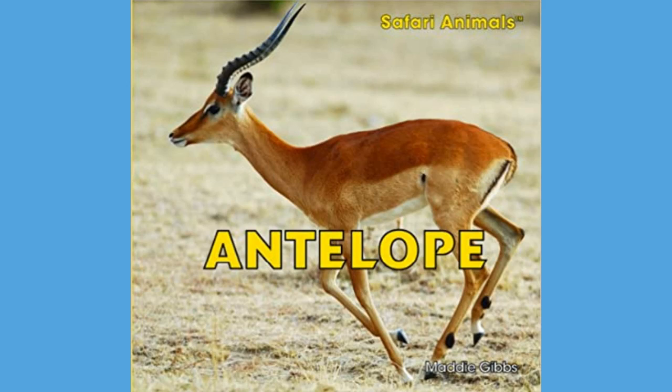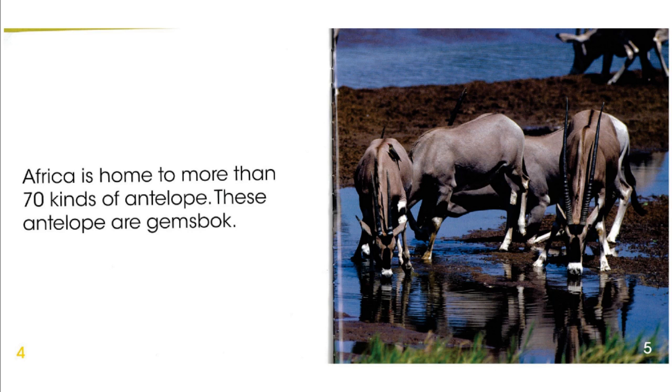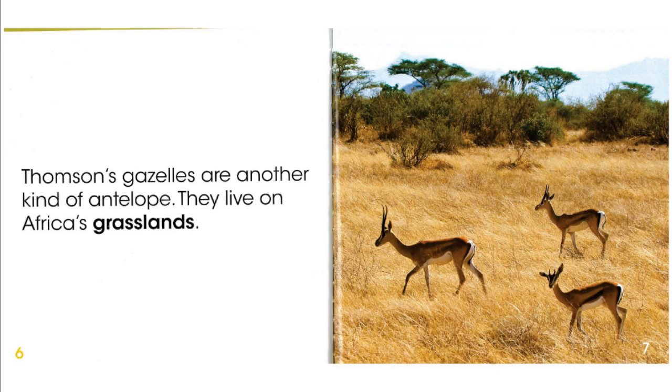Safari Animals: Antelope, by Maddie Gibbs. Africa is home to more than 70 kinds of antelope. These antelope are Gemsbok. Thompson's gazelles are another kind of antelope. They live on Africa's grasslands.